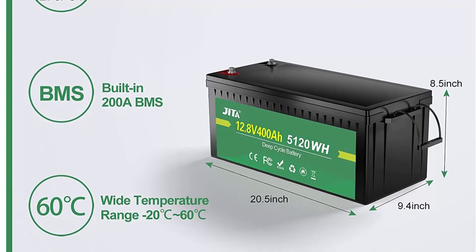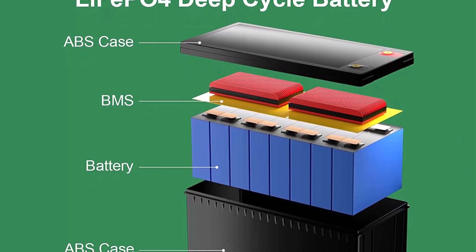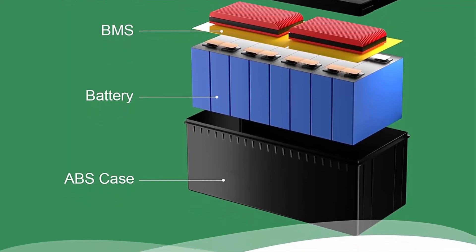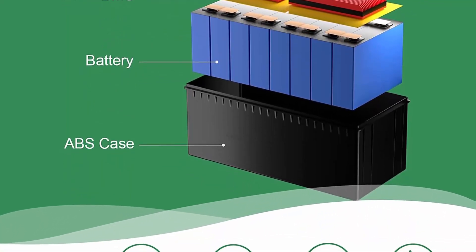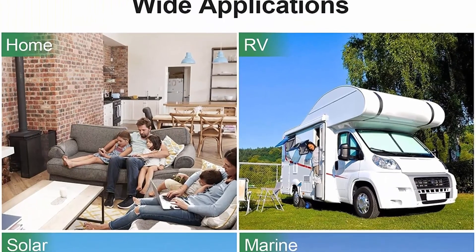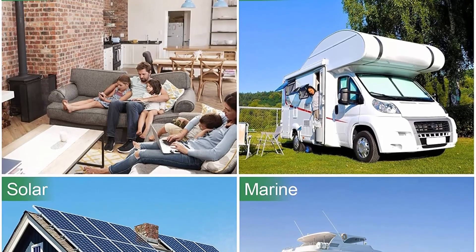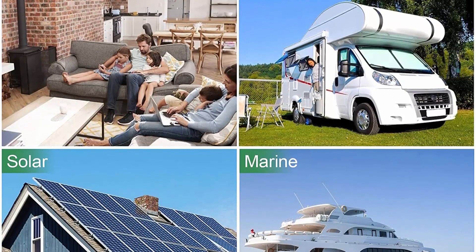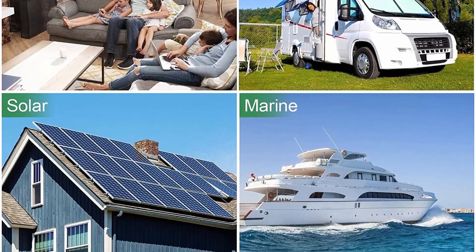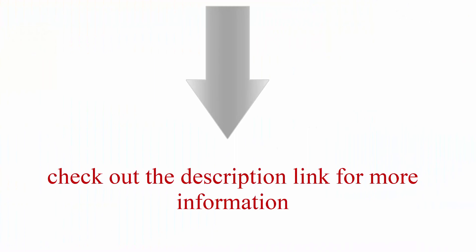Lithium iron phosphate batteries have CE certificate and pass UN38.3 and MSDS tests. With no acid in the battery, you're able to safely mount in any position, making these batteries perfect for solar, home, RV, campers, golf carts, and motor homes. JITA 12V 400Ah ALEAF LiFePO4 battery provides 2,000–5,000 cycles, which is more than 10 times that of lead acid batteries. Check out the description link for more information.